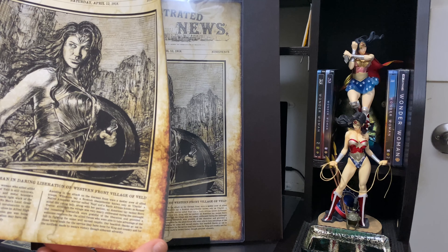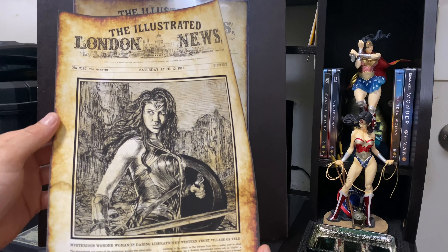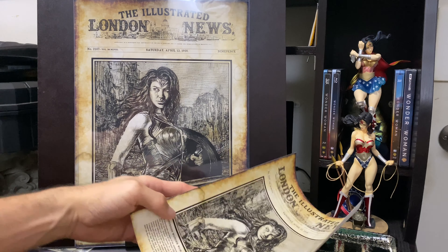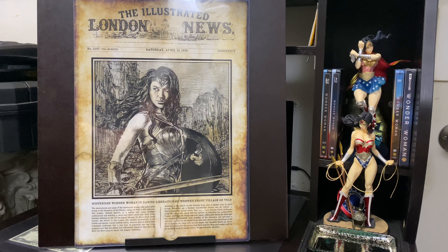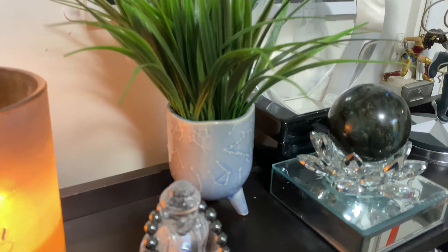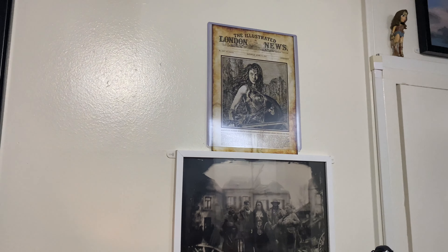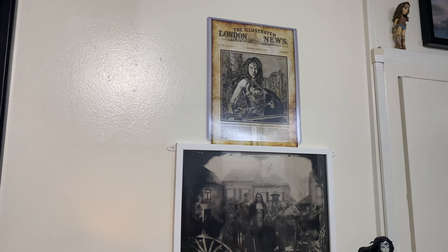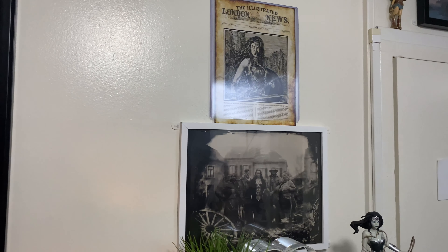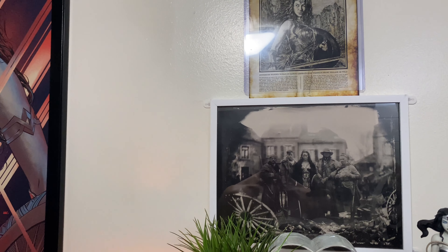It's pretty decent quality paper. I definitely want to frame this and put it up. Basically, I was looking at something like this — I'd put this above the Belgium photo, the 1918 Belgium photo, once I get a proper frame. I got small sizes because I don't have a lot of wall space.